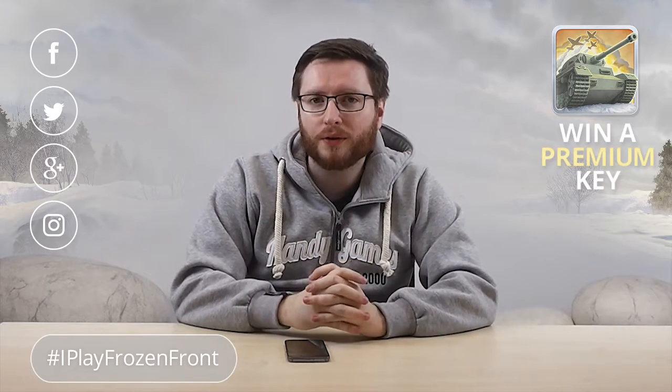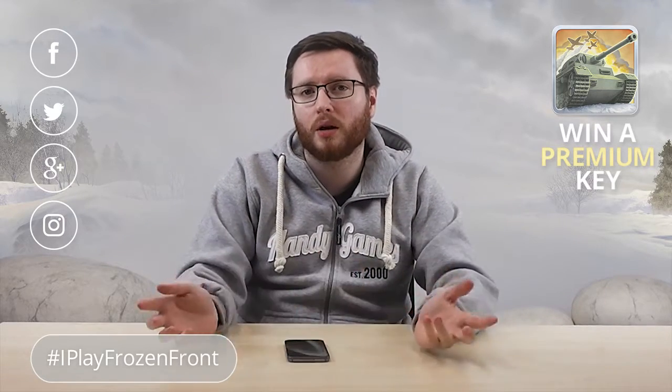Be it Facebook, Twitter, Google+, or even Instagram — but be sure to use the hashtag #IPlayFrozenFront. Then you are hopefully one of the five lucky winners we will draw out on the 12th of July, and yes, we are looking very forward to your gameplay footage.